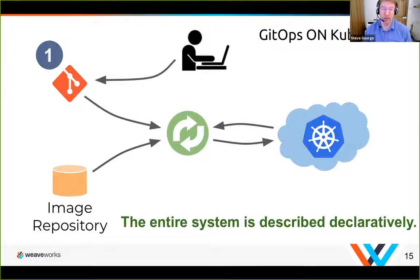Here's our SRE or application developer configuring two things. On the left you've got the configuration repo, and on the bottom left the image repository containing the built container you want to run in the Kubernetes cluster. Those two things — the service definition in the configuration repo and the image repository itself — describe everything for that individual microservice. That's how we ensure the entire system is described declaratively.